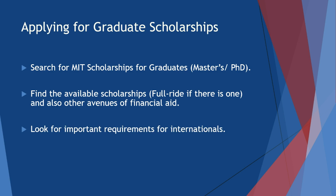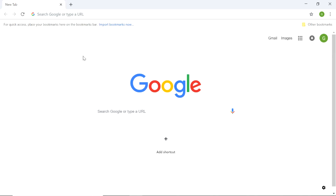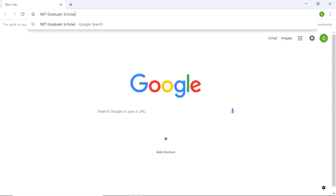Next, we're going to look for important requirements for international students and also be looking for deadlines for application and other minor details for applying for financial aid for international students. Let's begin the search online. We're at Google search engine and we're going to search for MIT graduate scholarships for internationals.